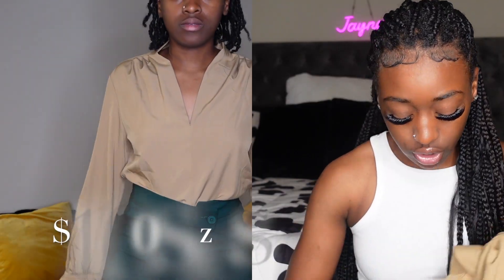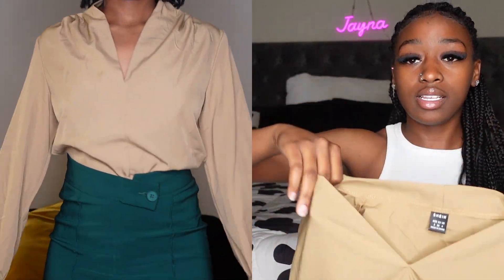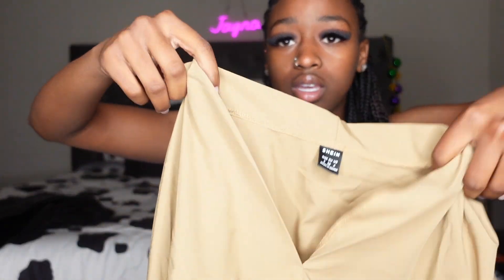I also got another brown khaki shirt — just a simple one, but this one has a v-neck in the front.